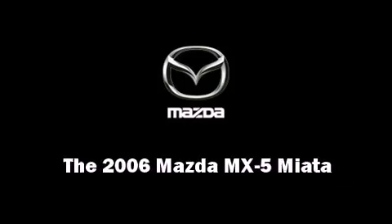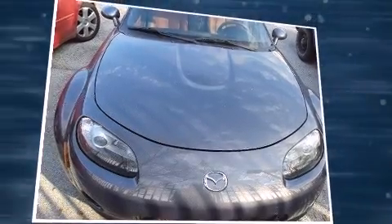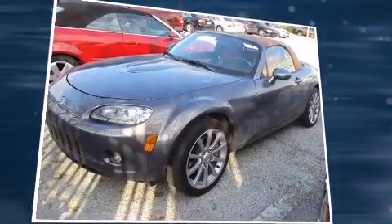Sensibility and practicality define the 2006 Mazda MX-5 Miata. With fewer than 25,000 miles on the odometer, this vehicle glistens in the crowded convertible segment.